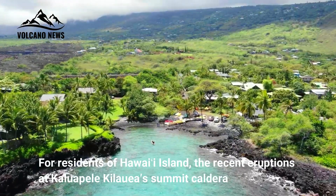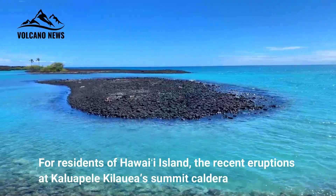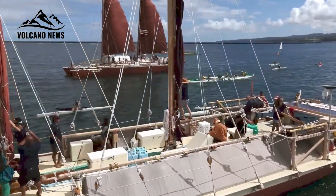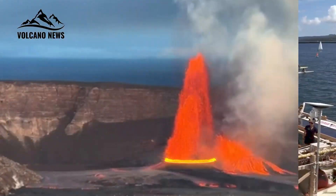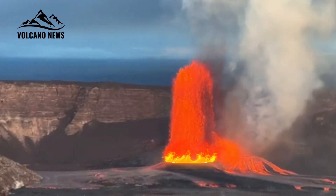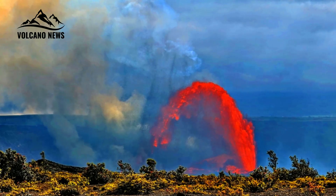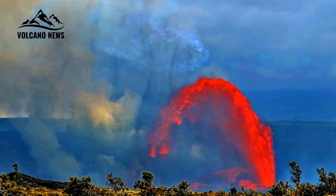For residents of Hawaii Island, the recent eruptions at Kīlauea Summit Caldera have provided many opportunities to view spectacular lava flows. Unlike recent eruption sites such as the east or southwest rift zones of Kīlauea, the summit caldera eruptions are accessible to the general public. A drive along Crater Rim Drive and a one-mile walk offers one of the best viewing areas near Keanakākoʻi Crater, although other areas along the Caldera Rim also offer spectacular views from afar.